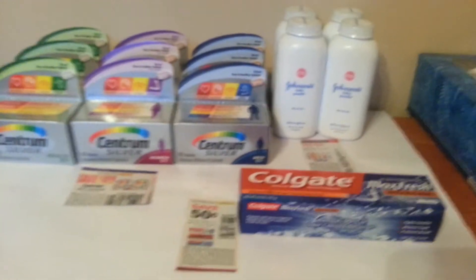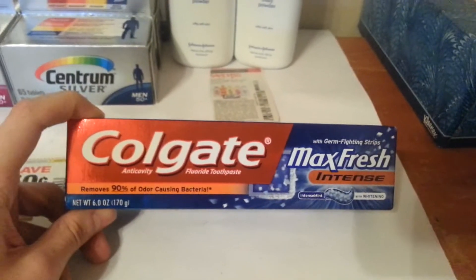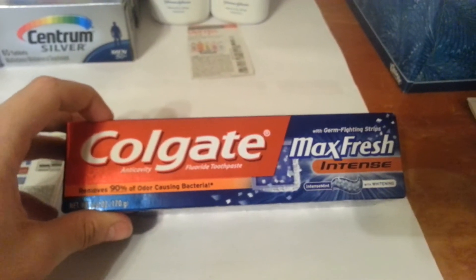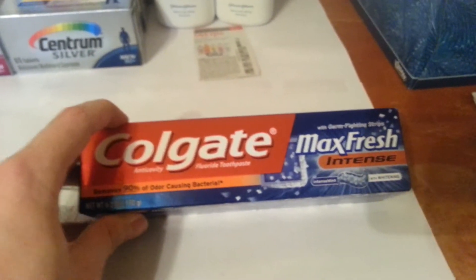I would like to mention before I go on that this Colgate here, which is the Maxi Fresh Intense with whitening — the UPC is 76800 — this one is on clearance for $1.99, and it works for the Colgates that are on sale when you get a $3 plus-up.